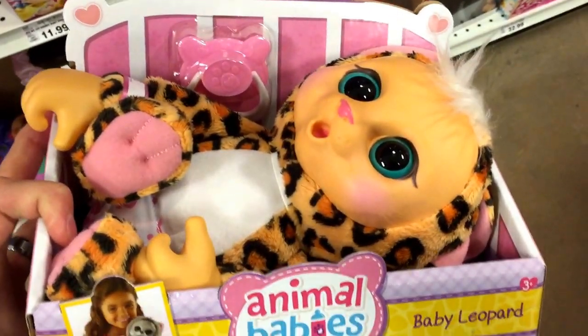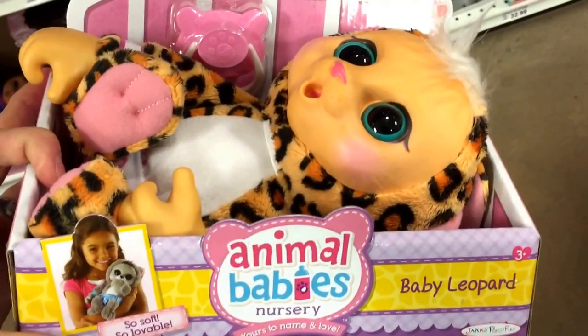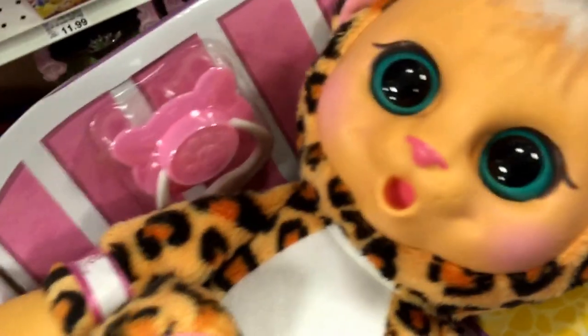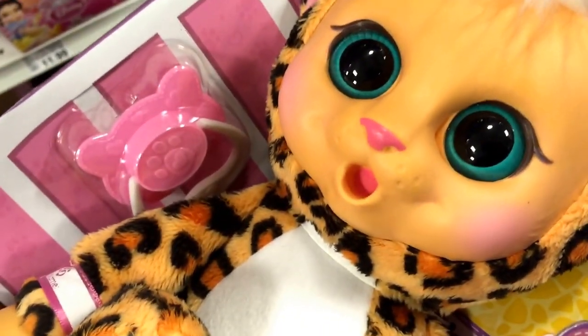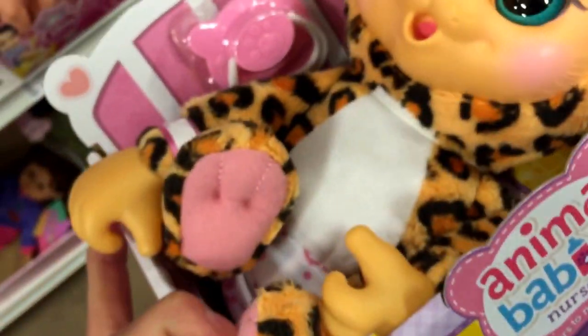Hey guys, welcome to Microsoft Websites. Check this out from Animal Babies Nursery — this is the Baby Leopard. It's a super soft little baby with a harder plastic face, and it looks like it comes with a pacifier that will actually go in the mouth.